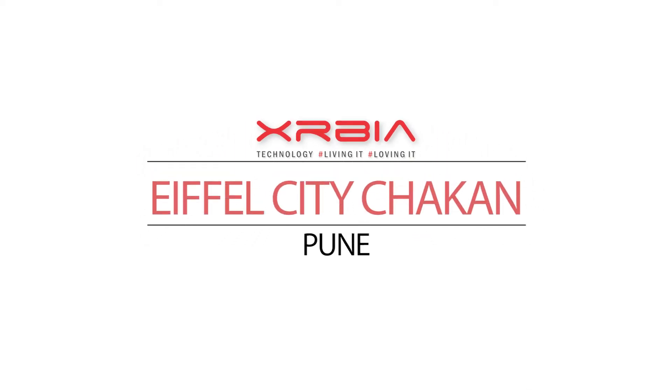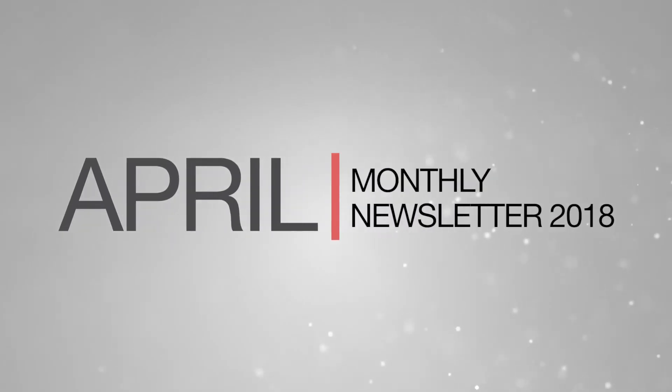Welcome to the April 2018 newsletter update for Exurbia Chakun Pune. Let's take a look at the latest construction updates for the past month.